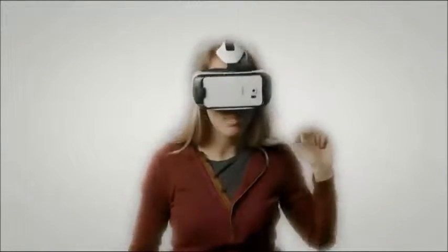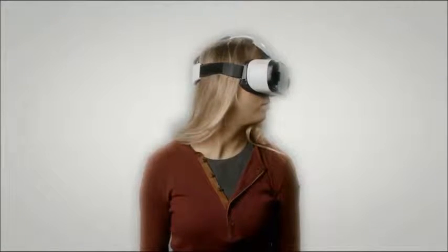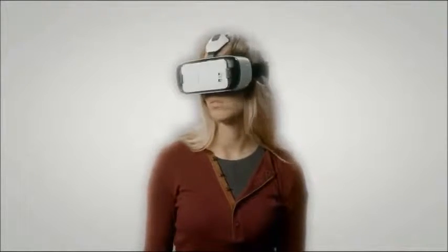Virtual reality is where you can put on apparatus — basically goggles and earphones. Feeding into each of your eyes are images. Then suddenly you realize that if you hear a noise over there, you can turn round and actually your eye will travel round and you'll see something. And suddenly you are immersed in another world.